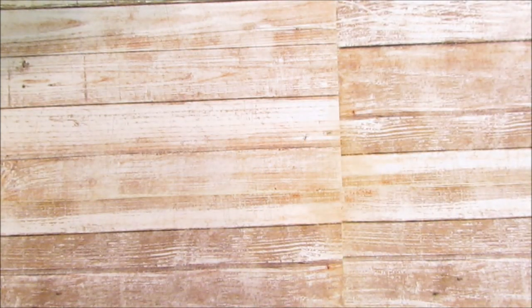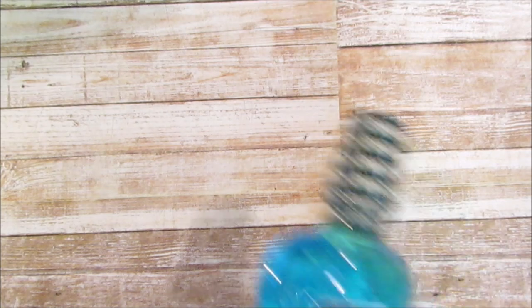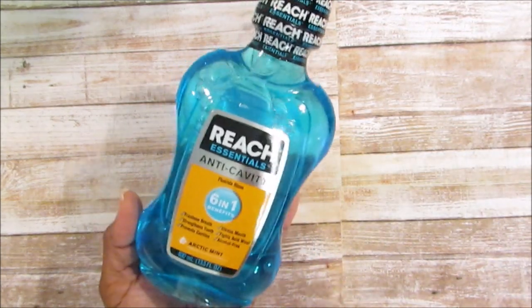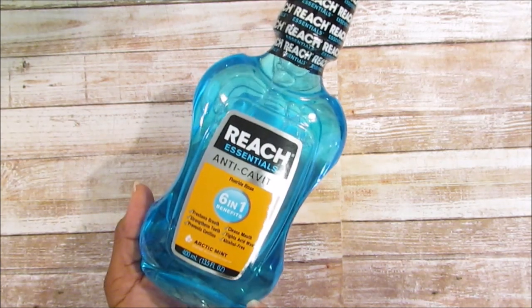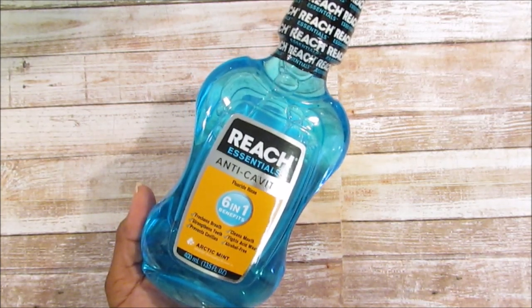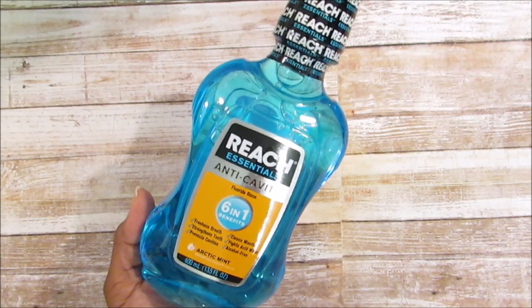My mom said those individual wipes are excellent for when you're on the go — when she visits my aunt and grandfather, she doesn't have to lug the whole bottle of nail polish remover. She said they work really well. If you can find those at your Dollar Tree, I think they come in a green box.